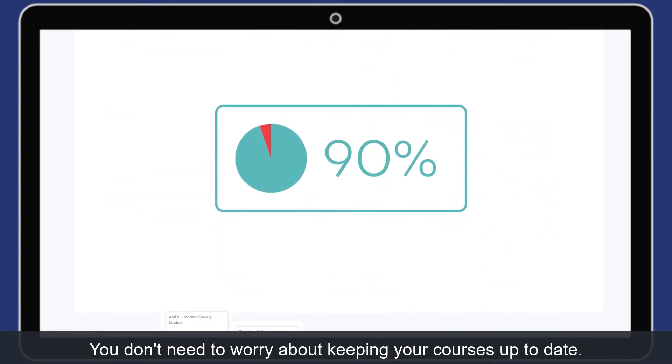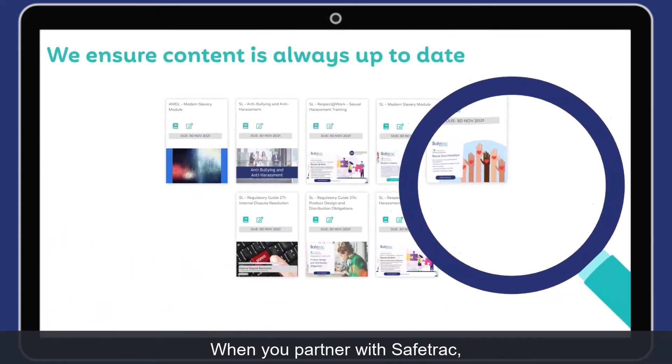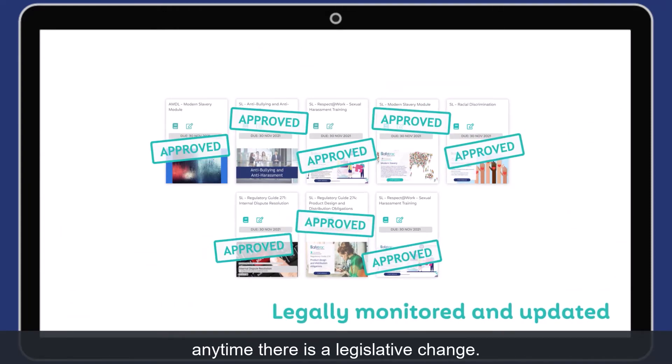You don't need to worry about keeping your courses up to date. When you partner with Safetrack, we monitor and update off-the-shelf and customized courses anytime there is a legislative change.